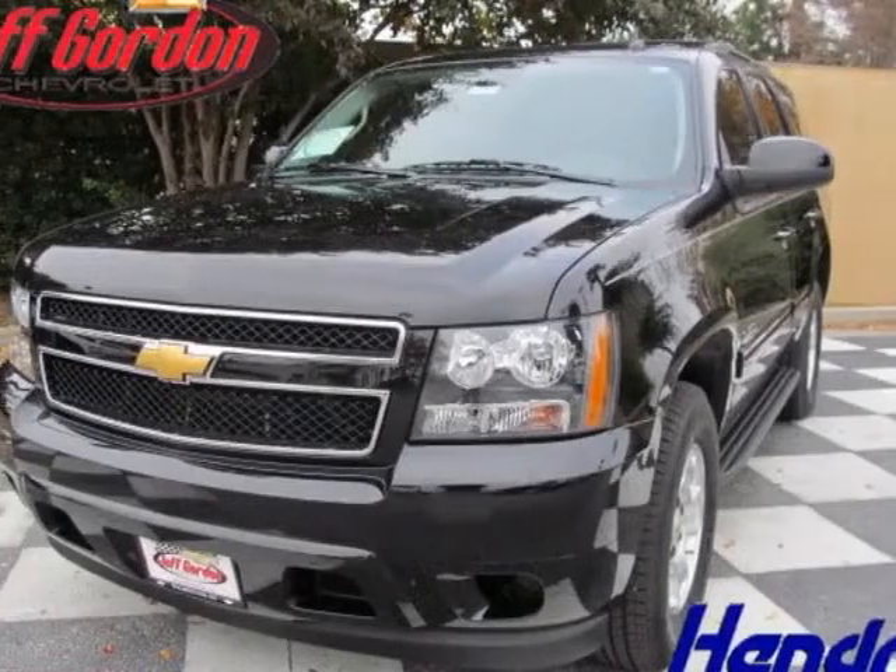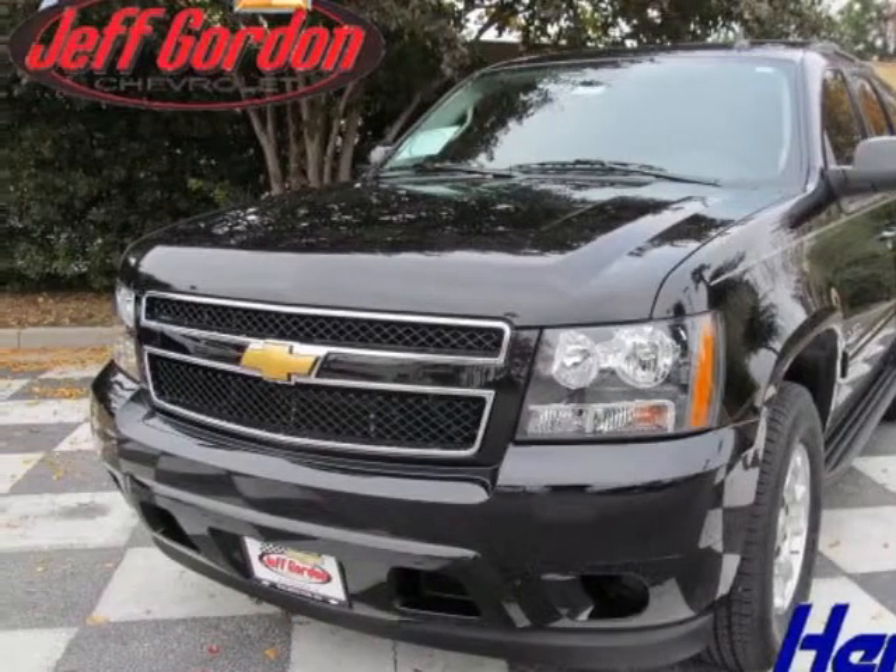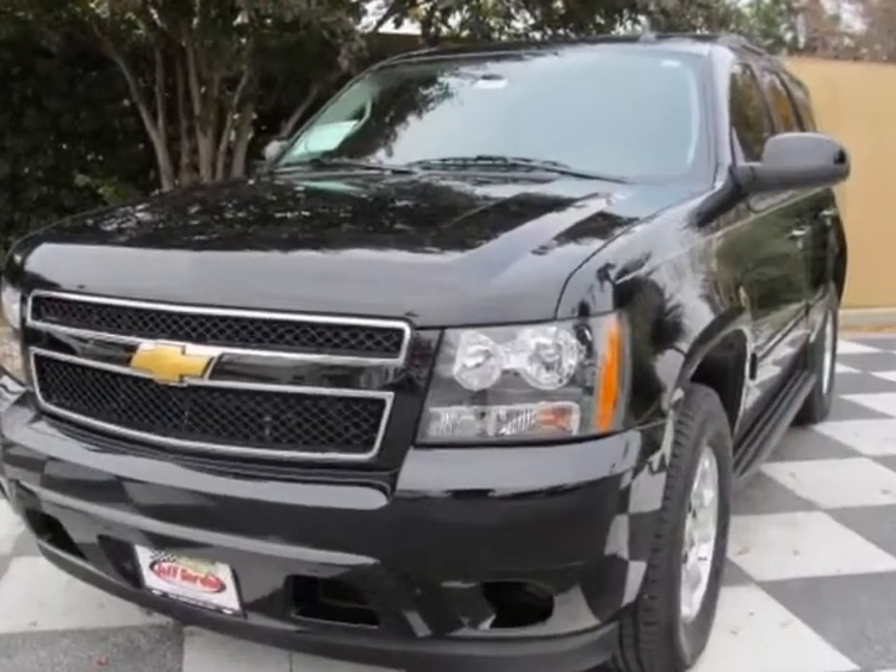Check out this new 2013 Chevrolet Tahoe. For your protection, this vehicle has a full factory warranty.